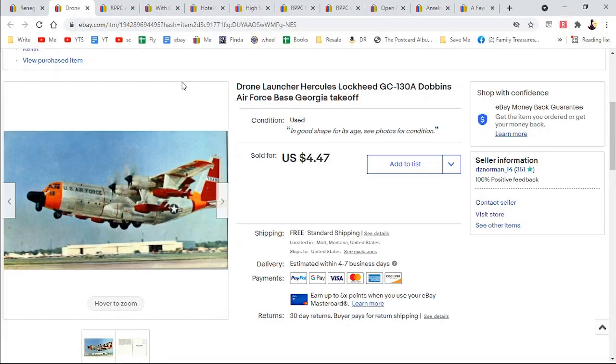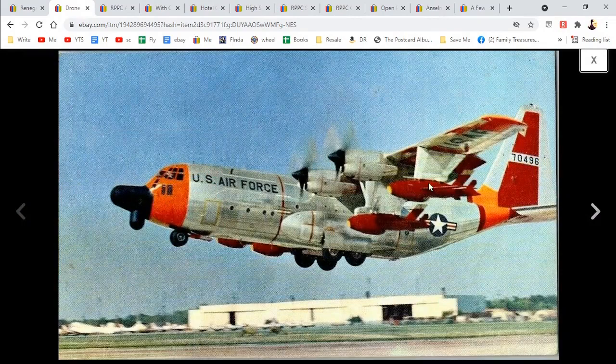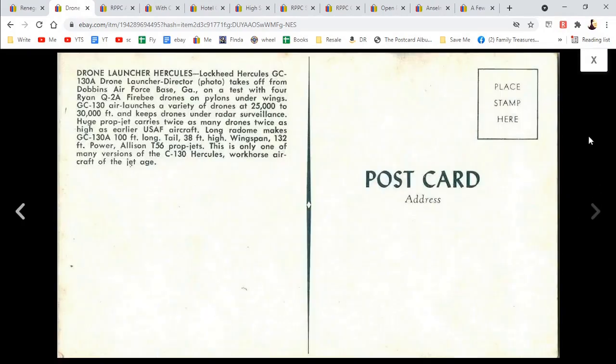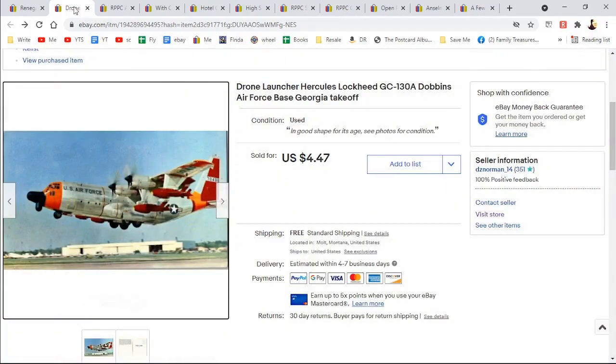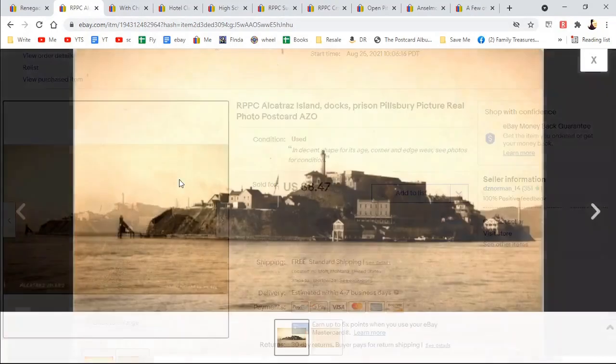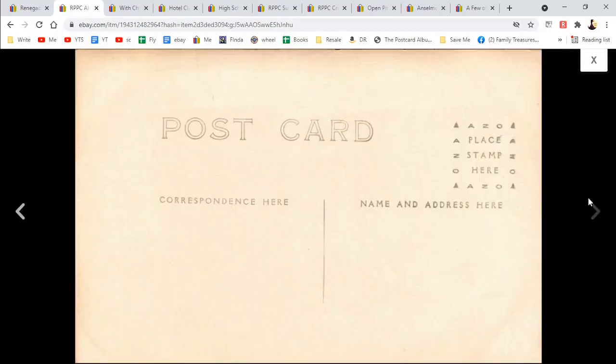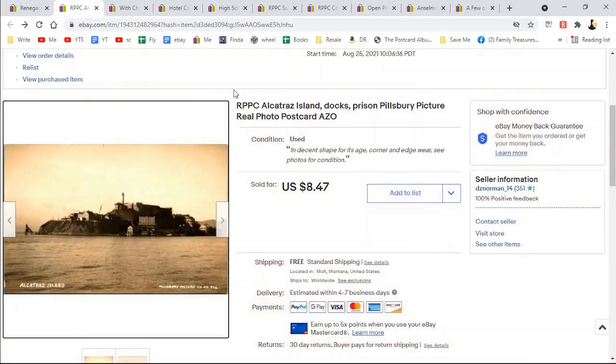Here is a plane — it is a drone launcher, Hercules. Kind of a weird-looking snub nose. Here is the information about Hercules. $4.47. You see a lot of planes and trains. Here's Alcatraz Island Docks — real photo postcard. Most of the people who purchased from me have a male-sounding name. I did not see any exactly like this; it sold quickly. Here's the AZO all-up arrows — so that's a different class of years. $8.47.